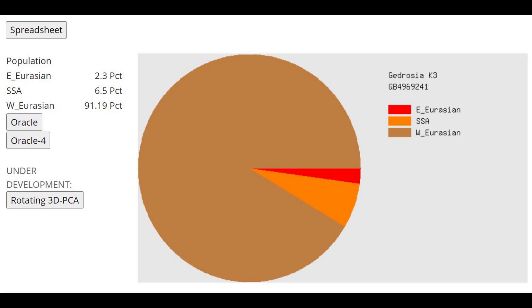This is what he scores with Gedrosia K3 — very West Eurasian, but there is a little bit of Sub-Saharan African affinity. This is not legitimate Sub-Saharan African admixture; he does not have recent Sub-Saharan African admixture. It's just that the groups he descends from have some affinities to Sub-Saharan Africans.